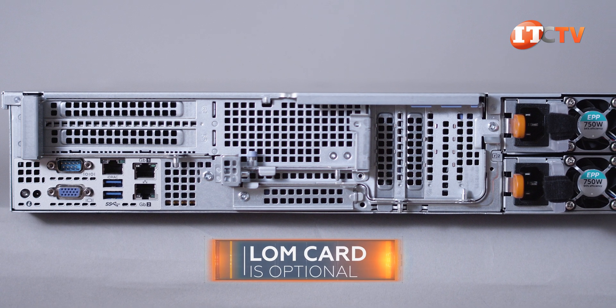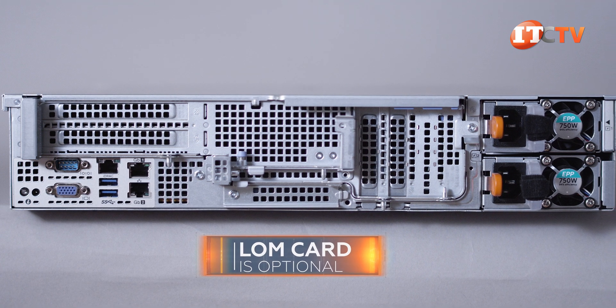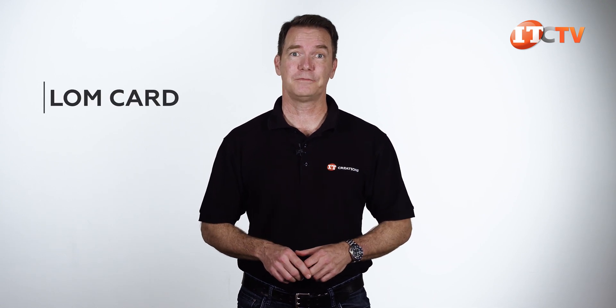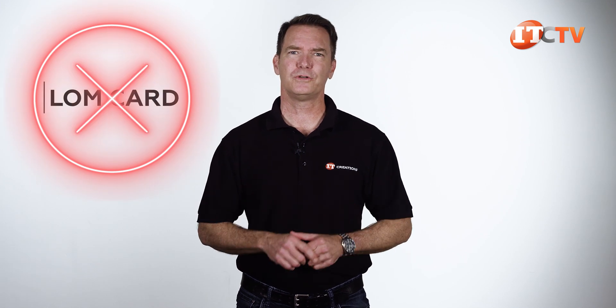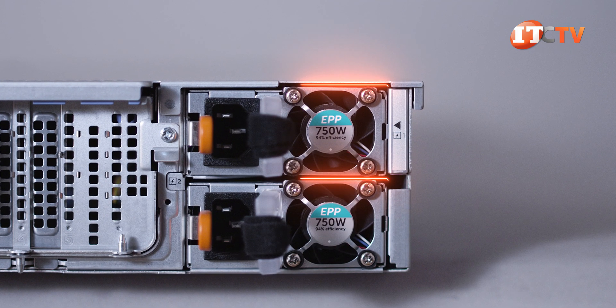The LOM card is optional, but if you don't want to use up your PCI ports, there are quite a few to choose from, covering different connection speeds and numbers of ports. It was odd that Dell switched from calling it a network daughter card, or NDC, to LOM card in the previous generation, only to resurrect the term NDC on the R7515 data sheet and then call it a LOM card in the technical guide. Lastly, dual PSU slots for redundancy; with this system we're running a 750-watt PSU, but there are more options depending on how the system will be outfitted.